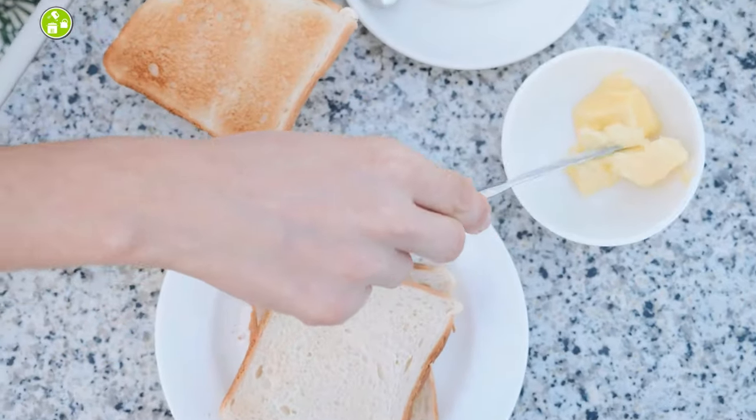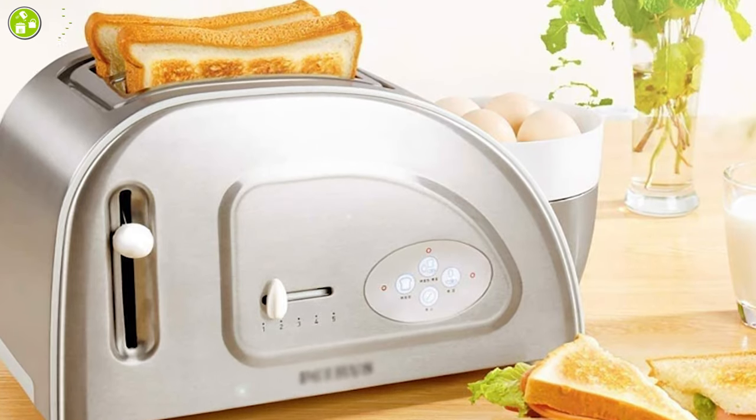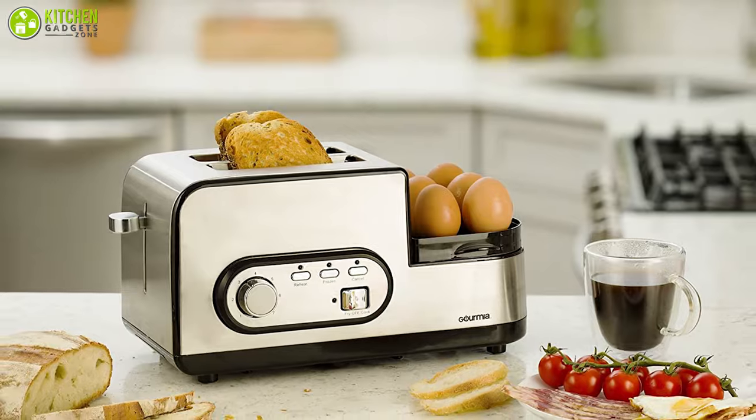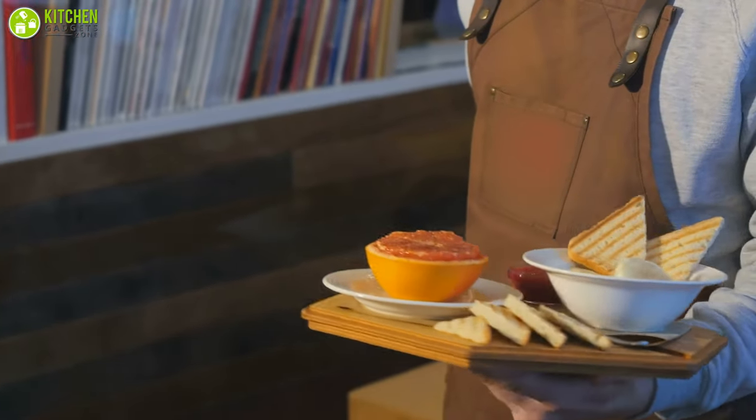Therefore, in today's video, we've gathered the five best multi-functional toasters for you that can save your time in the busy morning. So without further ado, let's jump right in.